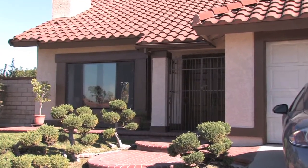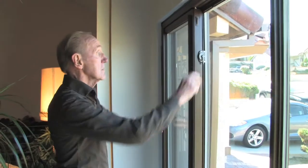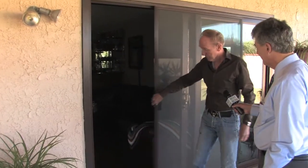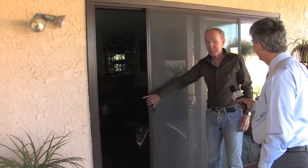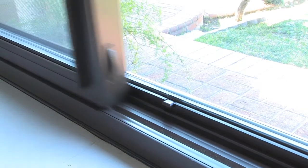Harold Payton's home got a makeover with new California Deluxe Windows. Harold loves the look, the convenience, and the features of the new windows. The screen is fantastic, and he loves how the sliding doors and screens glide. He also loves the security tabs that allow fresh air and keep the windows from opening too far.